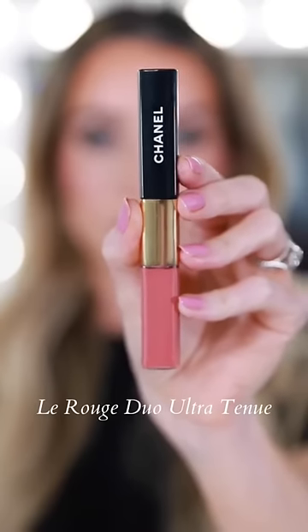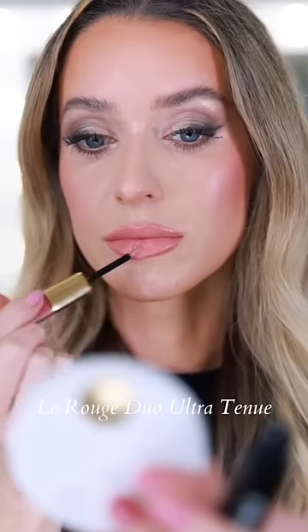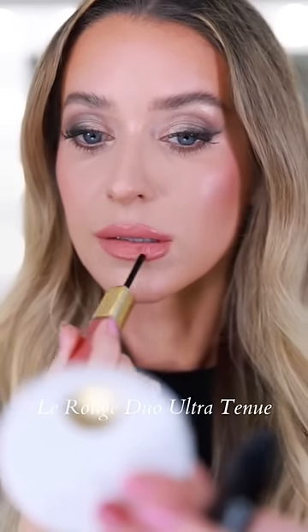And the La Rouge Duo Ultra Tenue Longwear Lipstick from Chanel — hands down the best lipstick formula I've ever tried. It's long lasting, comfortable, and it won't transfer.